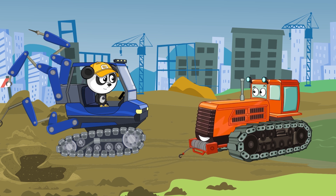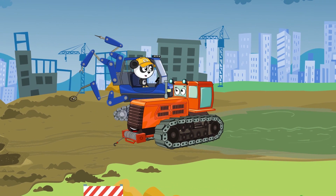Me and Super Fixer 3000 must go back to the workshop now! Please, be careful! See ya!